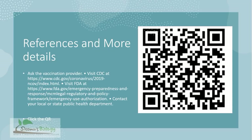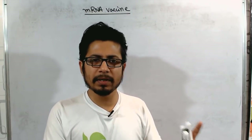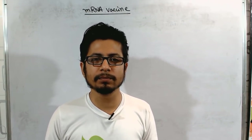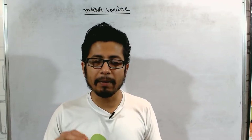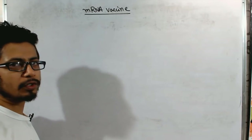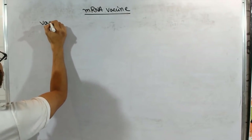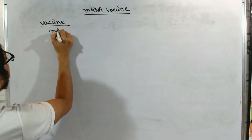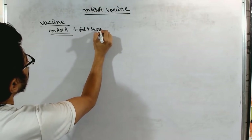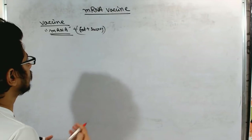Now we'll see how exactly this mRNA vaccine works against COVID-19 and the SARS-CoV-2 virus. The vaccination process triggers our immune system to produce antibodies without being affected by the infectious agent itself. In the case of mRNA vaccines — whether Moderna or any other — the vaccine contains mRNA as the active ingredient along with fat molecules, sucrose, and other components.